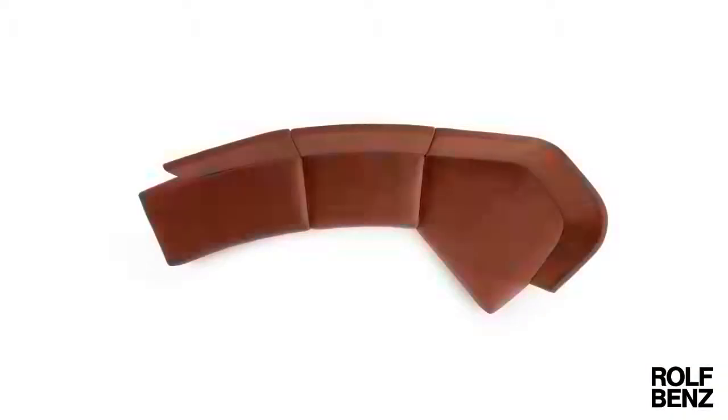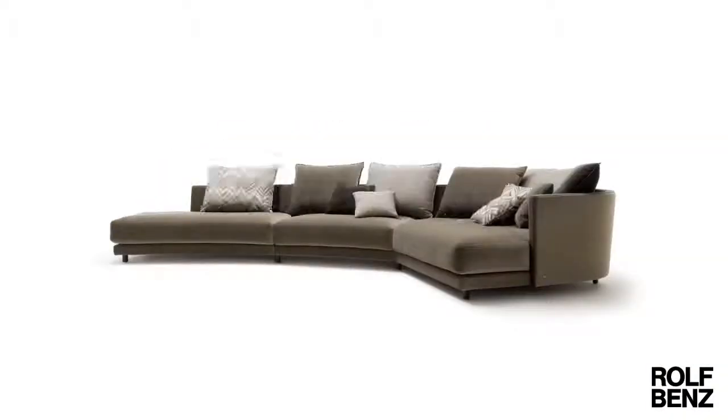The dining and living rooms are the perfect place to work, play and entertain. Our furniture ranges are therefore incredibly versatile and can be perfectly combined with one another.